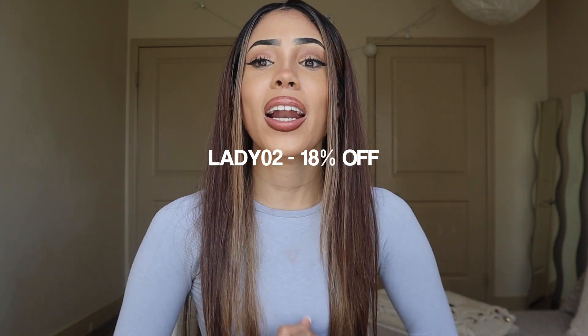Let me know in the comments which bikini was your favorite, which one you liked the most, and which one you'd see yourself wearing. If you enjoyed today's video please give it a thumbs up, like, comment, share, and subscribe. Wishing you a beautiful amazing rest of your day — I'll see you guys in my next video, bye!